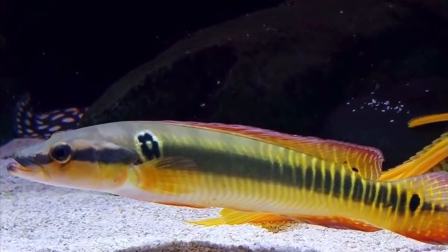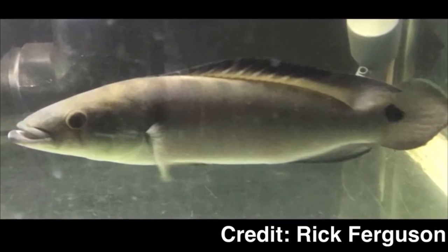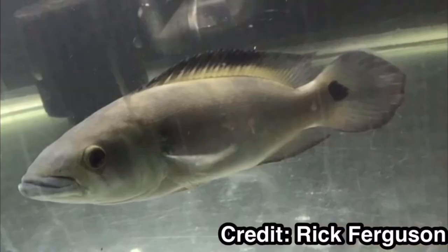The zebra pike cichlid is probably the most popular and most recognized. As far as taking care of these guys, they are cichlids, but some things are a little different.